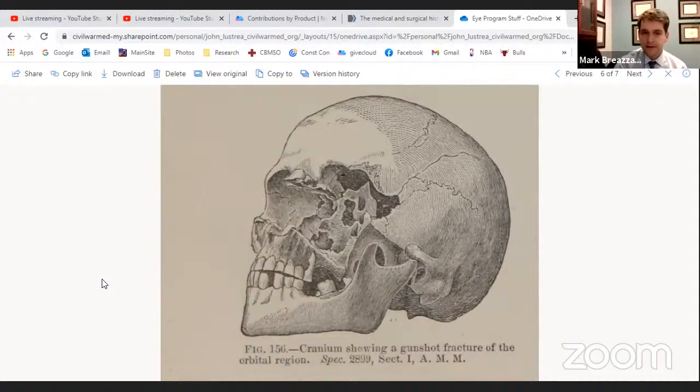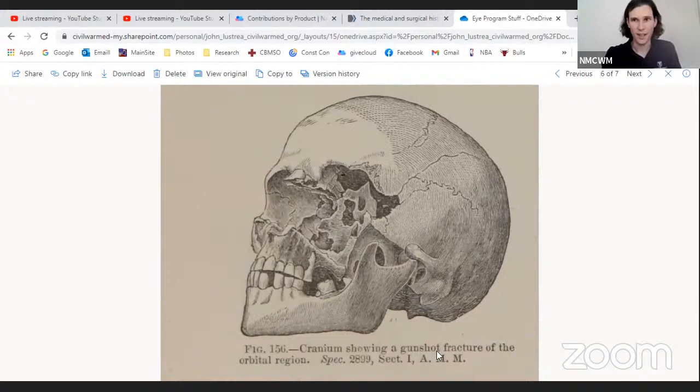Some of this is hard to piece together with two-dimensional images — you have to think three-dimensionally. But this is probably one of the best sketches I've seen. And there are a lot of really good ones in the Medical and Surgical History. It's far from a picture book — it's pretty dense — but if you want to treat it as such, it's not bad.